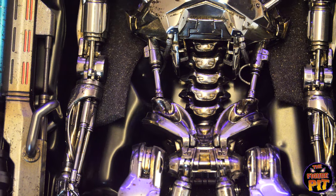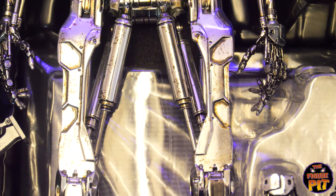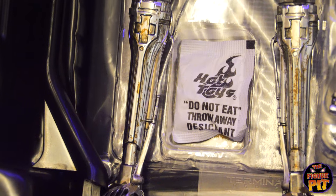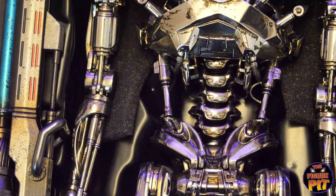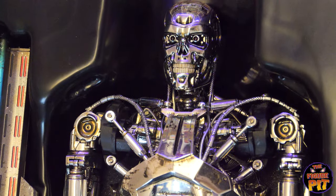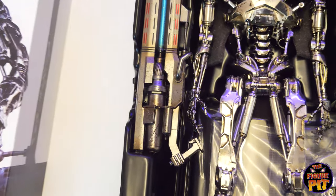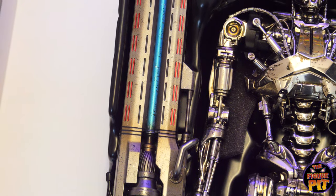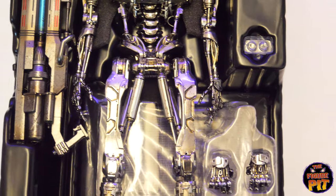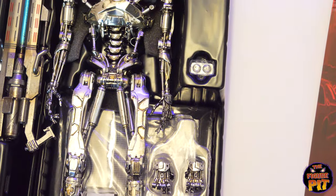It's got some black sections, a different chest plate — quite a lot of it is different to be honest. It's got some nice weathering though, and it's certainly much improved over the 1:6 scale T-800 Hot Toys did make some years ago. This one is very chromey — you can see the purple lights bouncing off the endoskeleton. Big gun — not gonna lie, that's a pretty big weapon.